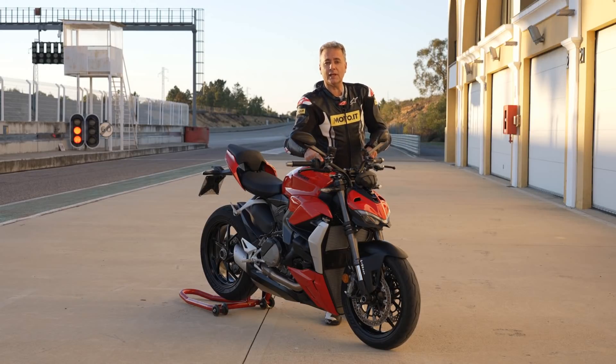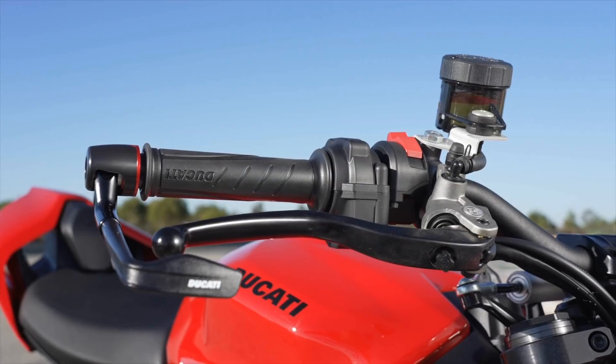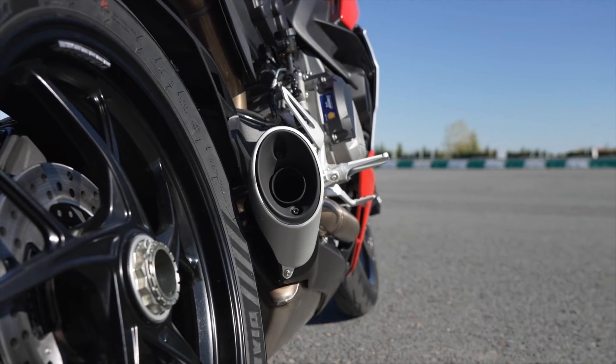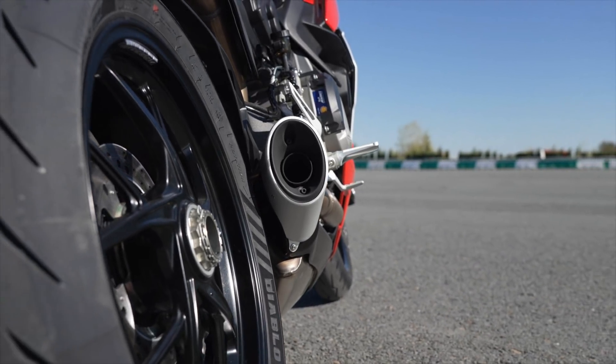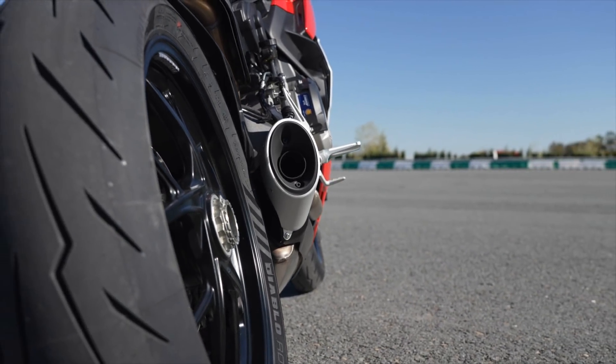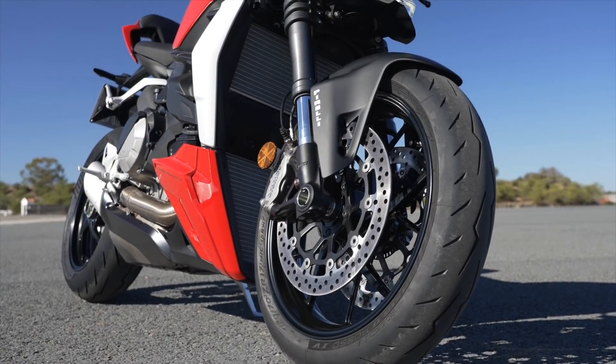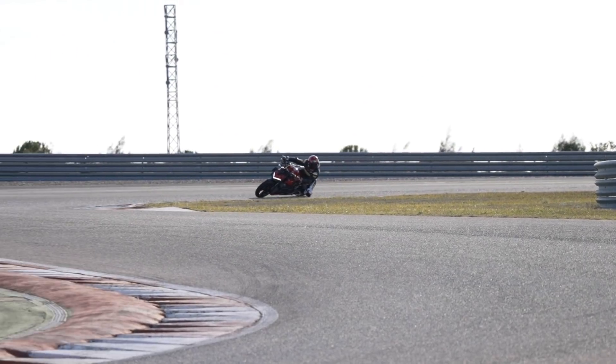Le pompe sono prese direttamente dalla Panigale V4, per cui sono le stesse pompe freno e frizione, auto-spurganti. Cerchi a 5 razze, bellissimi da vedere, gommati Pirelli Diablo Rosso 4, con una misura tipica al posteriore, un bel 180-60 che dà tanto appoggio e tanta impronta a terra.